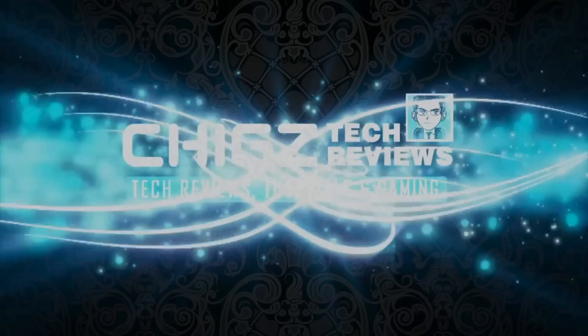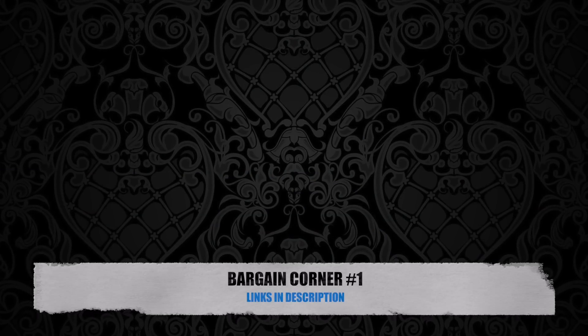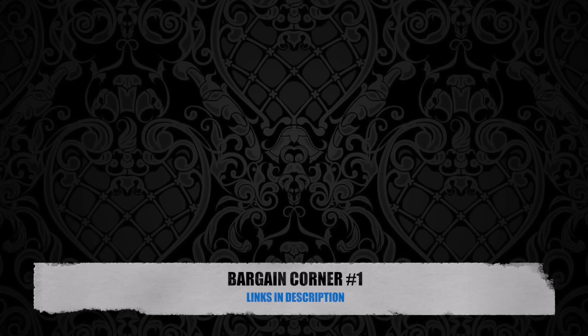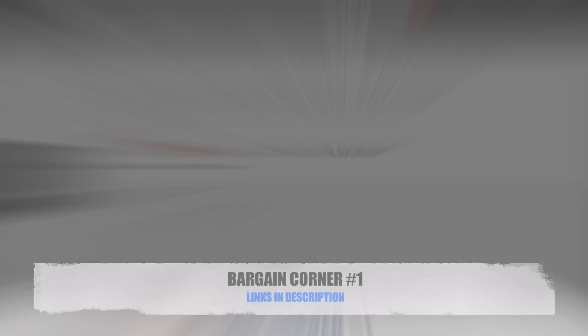What's up guys, Chixze from ChixTechReviews. Today I bring you a brand new segment for the channel called The Bargain Corner. I'll be regularly sharing some irresistible tech deals with you guys from time to time, and these deals cannot be ignored. These are the deals and prices that I pay myself, and now I feel it's time to share them with you guys. So why pay more when you can pay less?